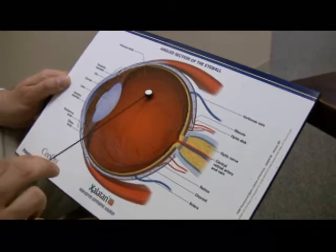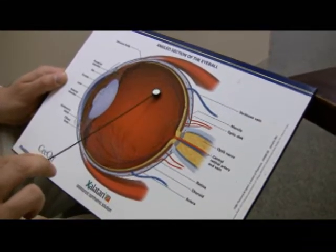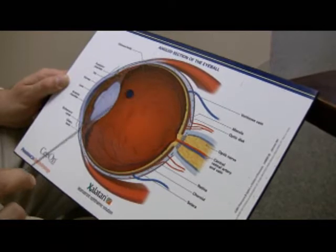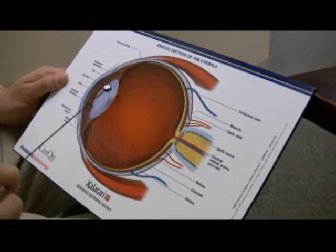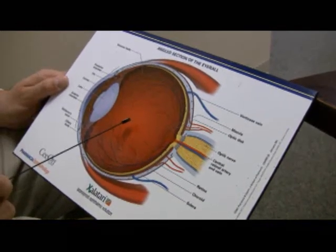The vitreous body will tug on the retina and cause a small hole to appear. Water will seep between the hole and the wall of the eye and cause it to rip like wallpaper. It's fixable if a patient notices the symptoms. However, a lot of eye disease doesn't have symptoms, and a torn retina won't give many more symptoms than the very common vitreous floaters.